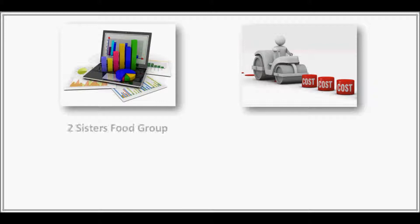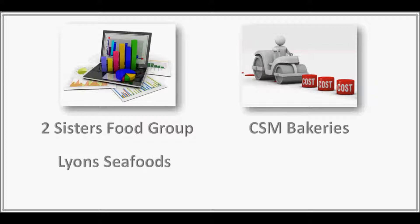Current users include the Two Sisters Food Group, the makers of well-known brands such as Goodfellas Pizza, Donegal Catch and Holland's Pies, CSM Bakeries, Lion's Seafoods, Bernard Matthews and many, many more.